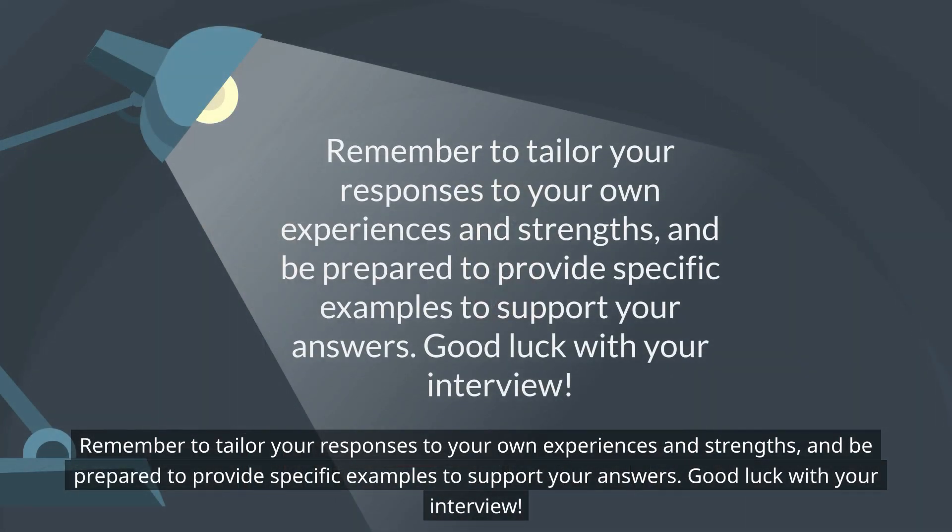Remember to tailor your responses to your own experiences and strengths, and be prepared to provide specific examples to support your answers. Good luck with your interview!